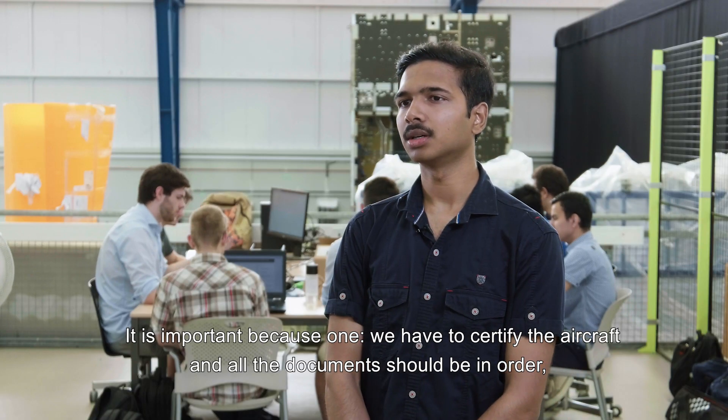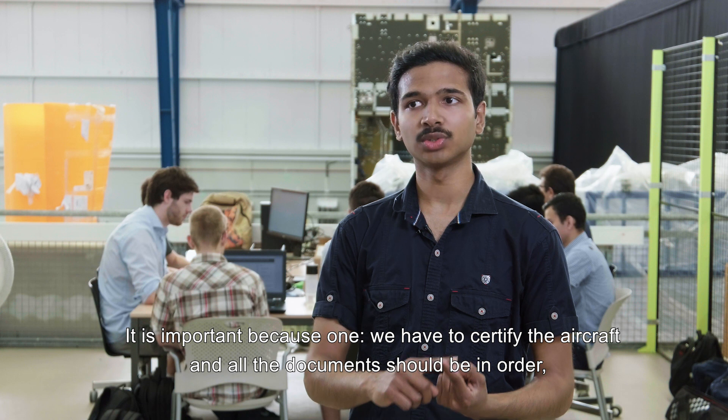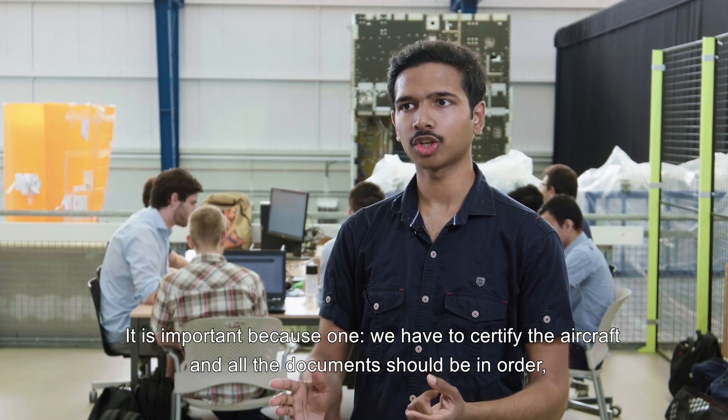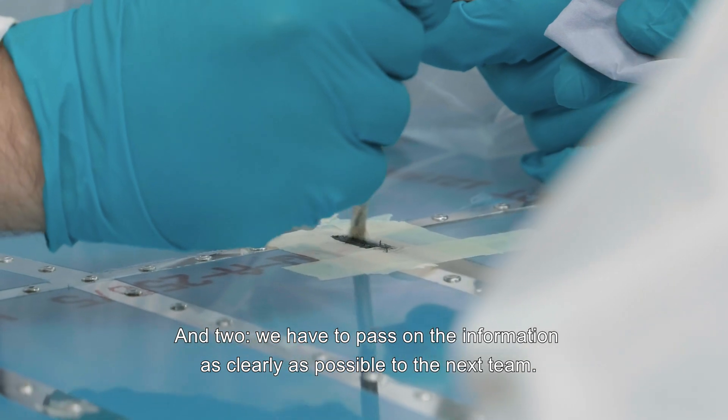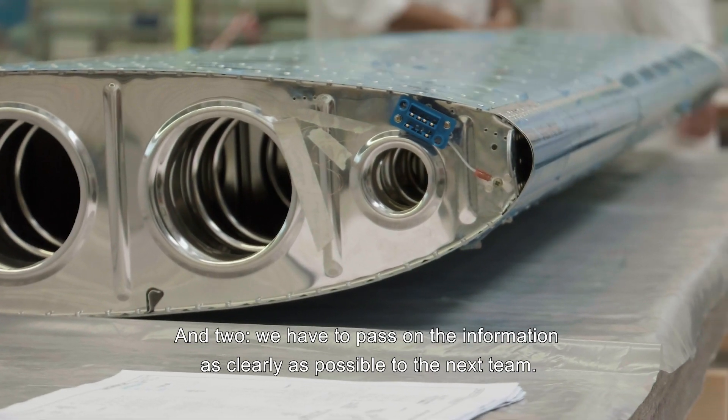It is important mainly because we have to certify the aircraft and all the documents should be in order, and two, we have to pass on the information as clearly as possible to the next team.